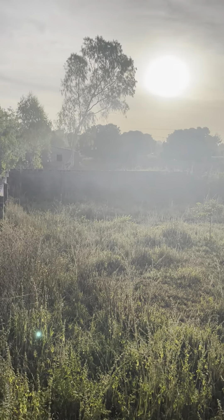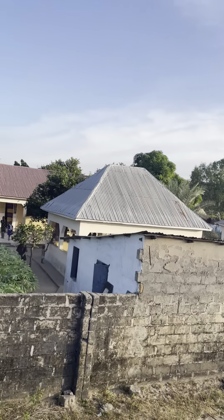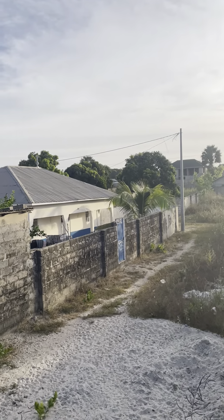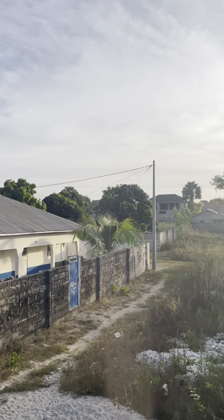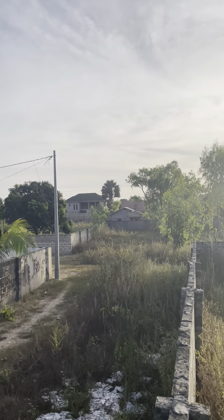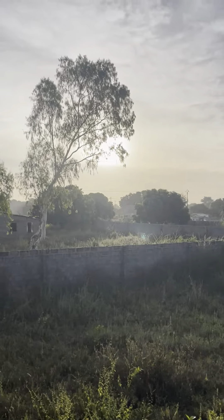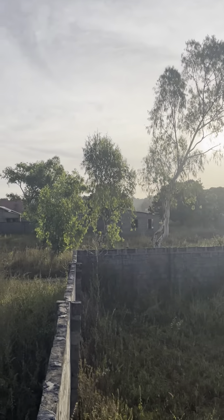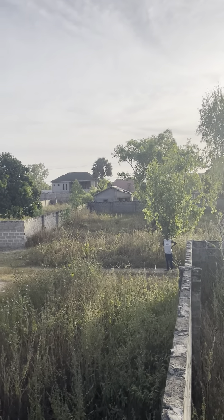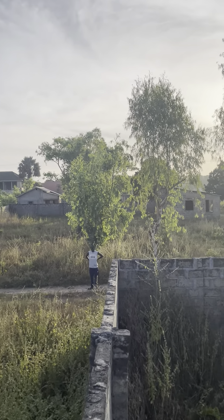It's 30 by 30 at uni — very nice and good environment. Yeah, it's for sale. Please share with your friends and loved ones. This land is for sale, 30 by 30 at uni, less than 100 meters from the main highway. I'll keep the video going until I reach the main highway — so that's it.